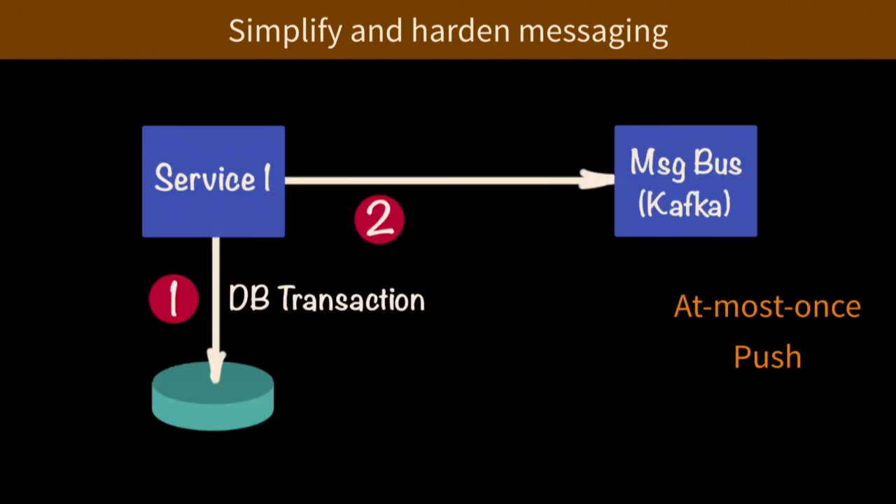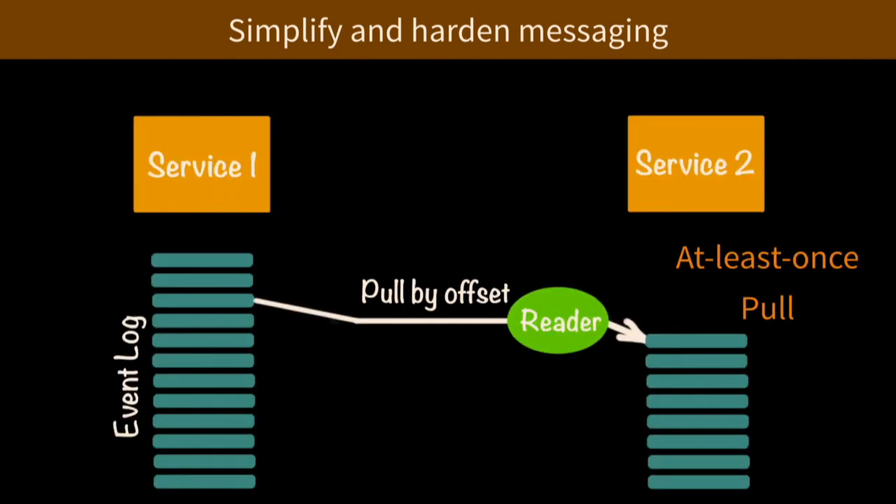Another point: say your service does a database transaction first and then makes a call to Kafka — those are two separate transactions. What happens when the database transaction occurred but the message didn't get into Kafka? That's a leak in your pipe — a potential vulnerability where when the service goes down, during that period of vulnerability you can lose messages. This is where a pull approach is often simpler. Kafka consumers pull; messages aren't pushed to Kafka consumers. The pull pattern is often easier to implement.